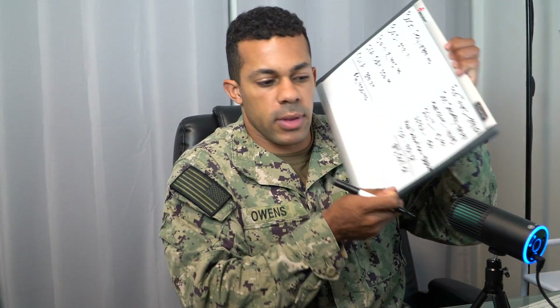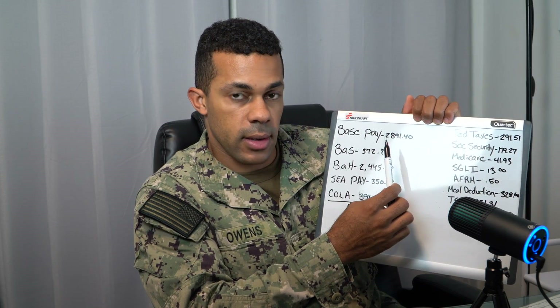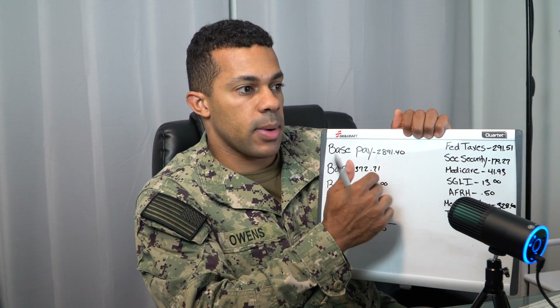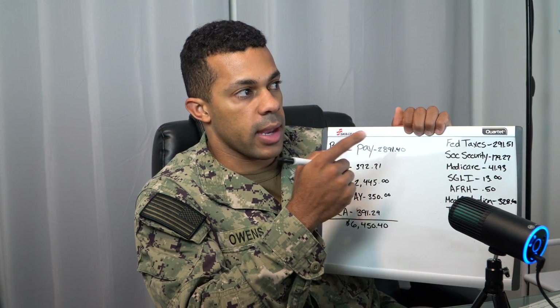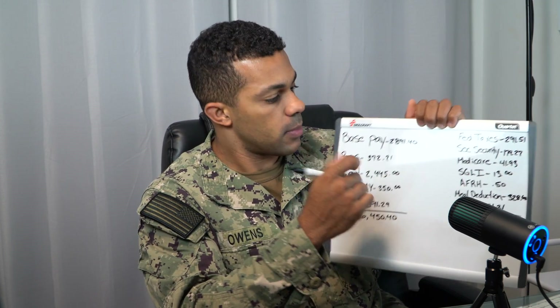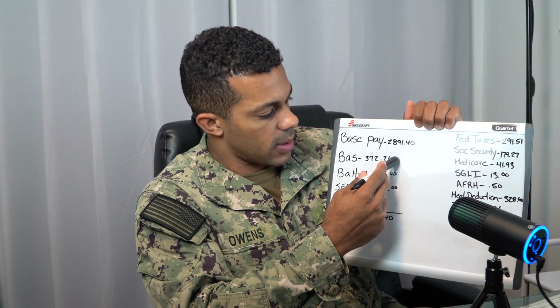We'll cover the entitlements first — entitlements before taxes. So base pay: this goes off of your rank and your time in service, so it's going to be different for pretty much everyone. But there is a chart that you can look up and I'll pop that up on the screen. As you can see, the chart shows the number of years and how much base pay would be for each rank.